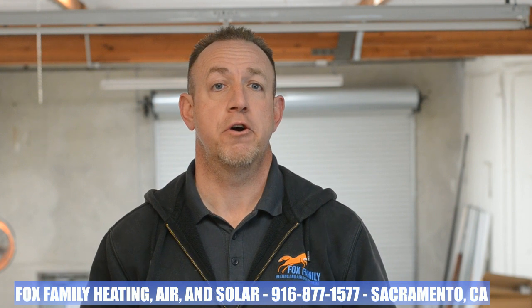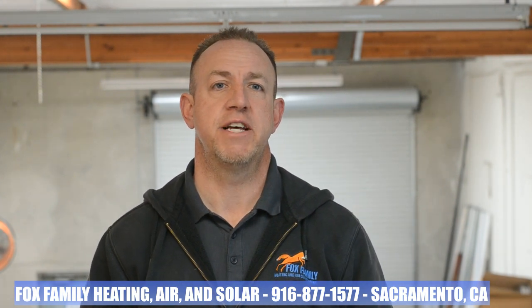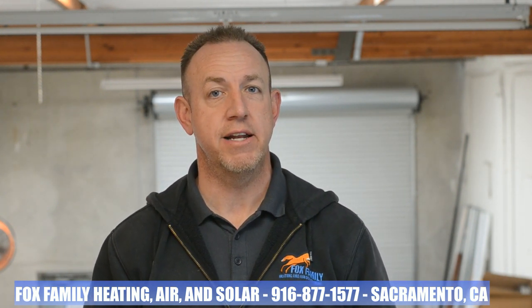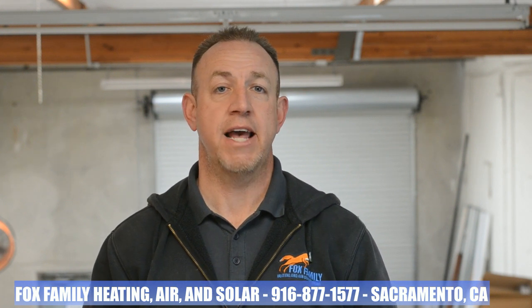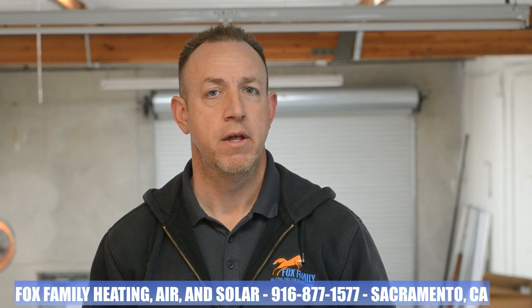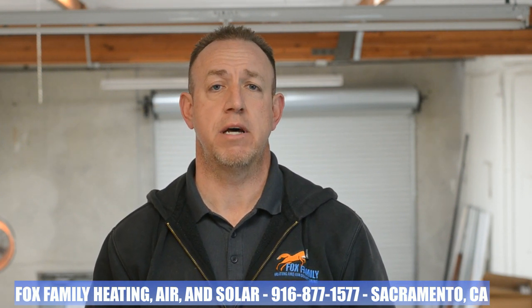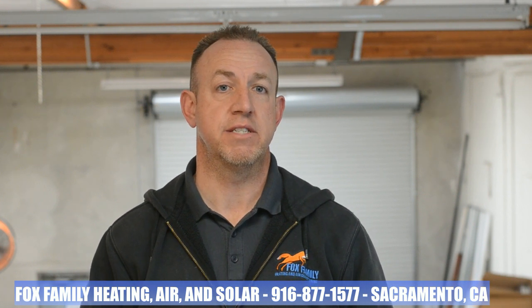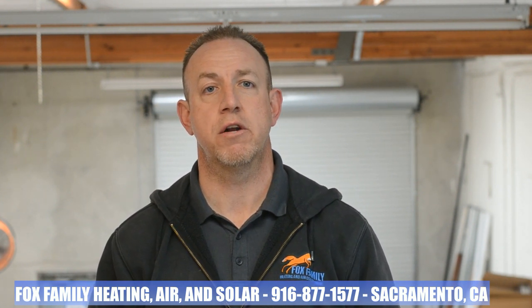Did you know we were supposed to secure our HVAC equipment in a manner so that they can't shift places or be moved around? The International Mechanical Code says in 301.18, seismic resistance: where earthquake loads are applicable, mechanical system supports shall be designed and installed for the seismic forces. The California Mechanical Code says in 303.4, anchorage of appliances: appliances designed to be fixed in position shall be securely fastened in place in accordance with the manufacturer's installation instructions. Supports for appliances shall be designed and constructed to sustain vertical and horizontal loads within the stress limitations specified in the building code.